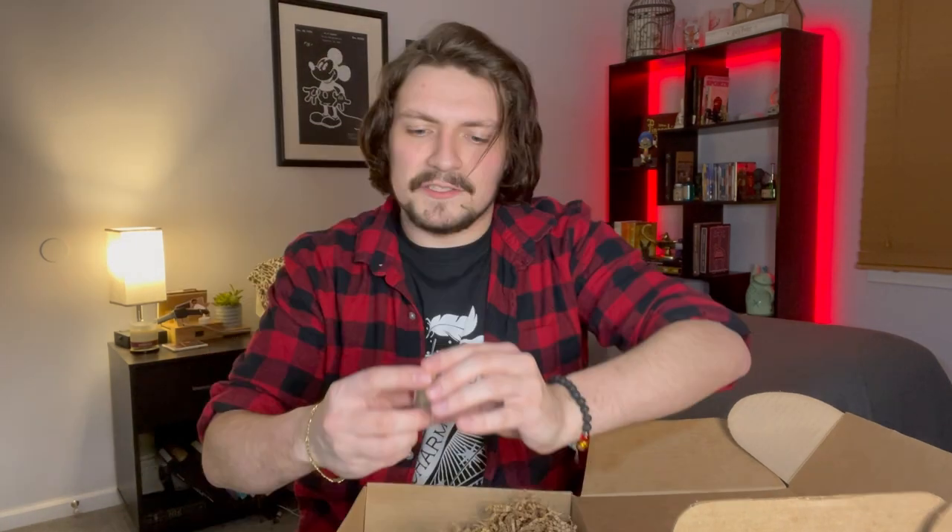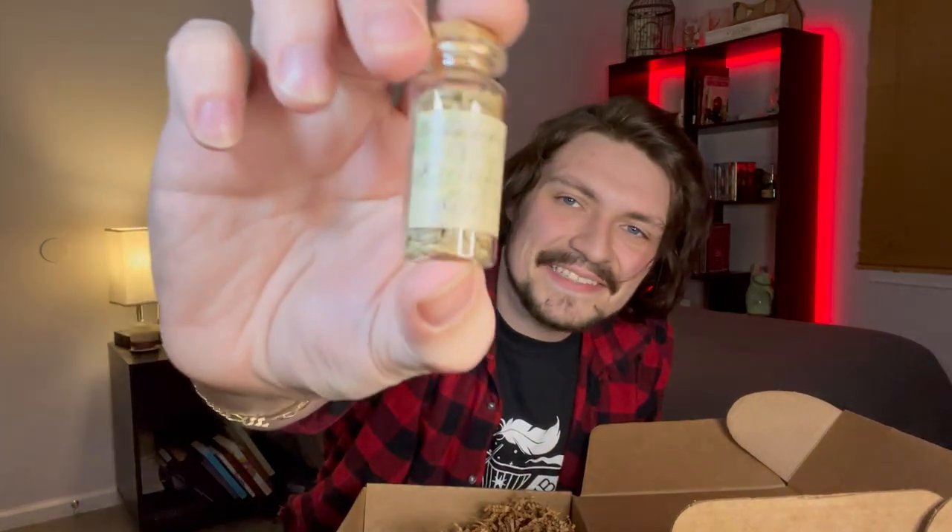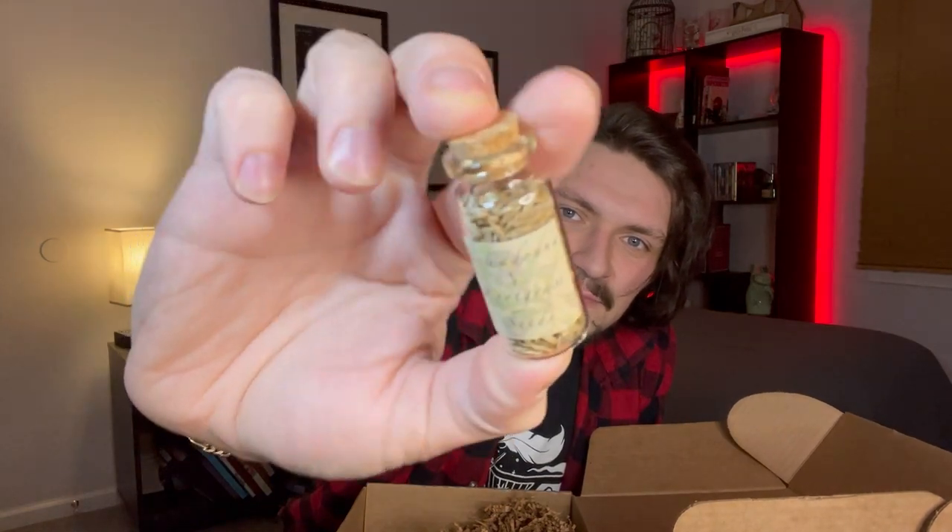Next up we have Belladonna and Notgrass seeds — a little tiny one with just some seeds inside. Makes a nice little sound. This is definitely my favorite Wizarding Trunk that I've had so far.